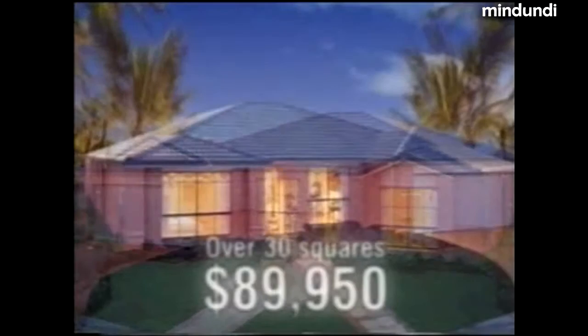The Tropicana by Henley Properties. 280 square metres — that's over 30 imperial squares for $89,950. GST free if you're quick.